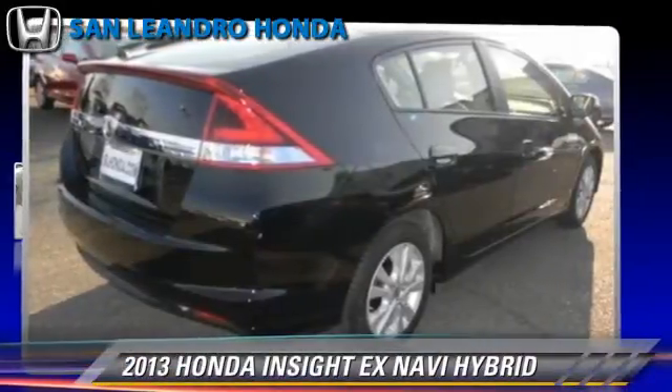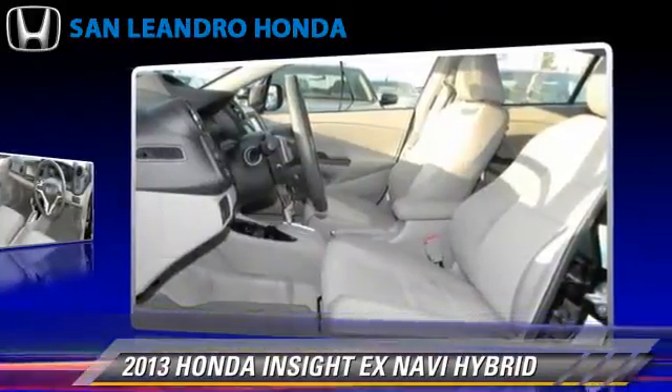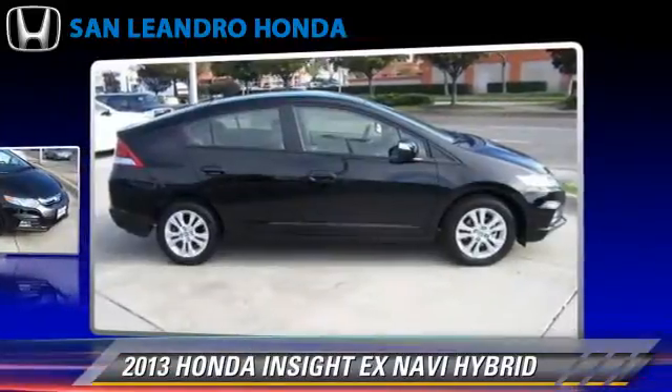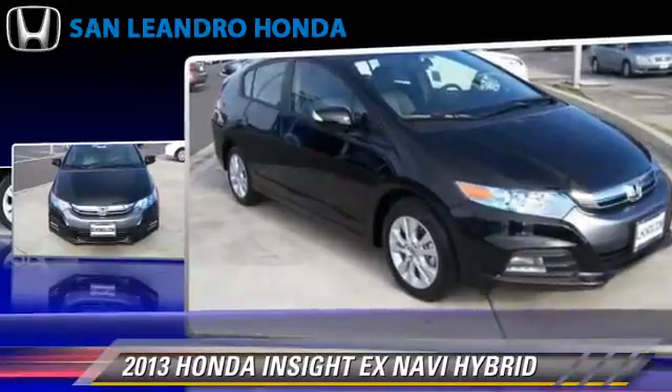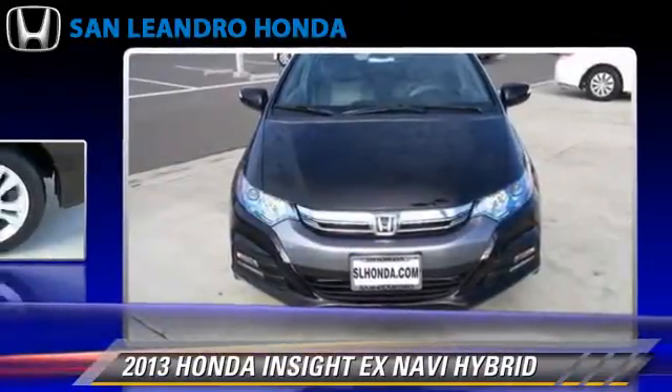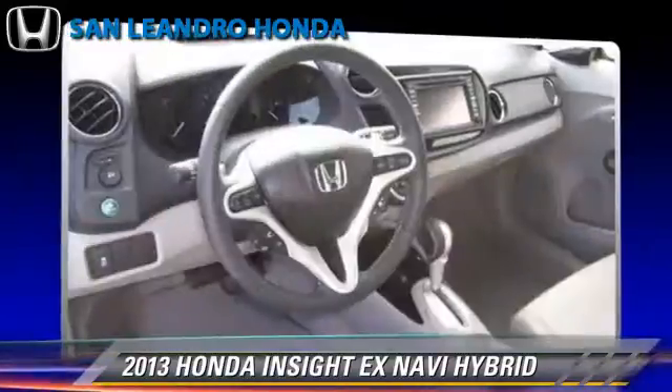The 2013 Honda Insight EX, powered by a 1.3-liter 4-cylinder engine with a continuously variable transmission, this vehicle gets up to 44 miles per gallon. This Honda features a CD player, power steering, and powered door locks.